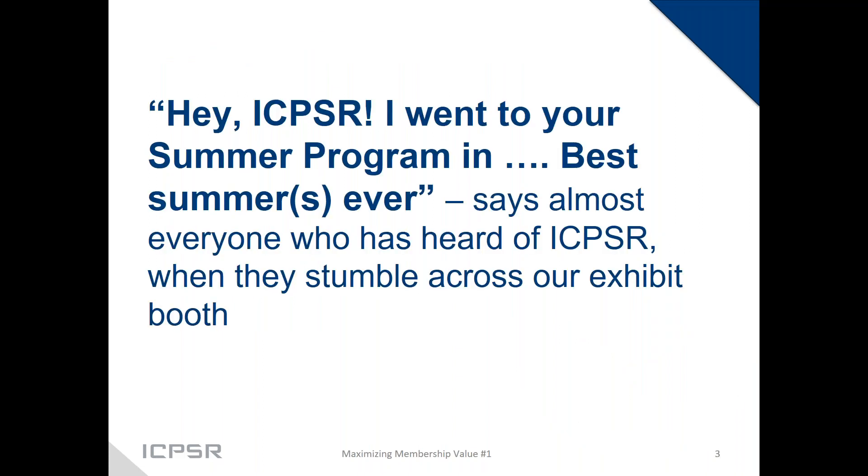When standing at exhibit booths at conferences, Anna, Linda, and I often hear two comments. The first, when people see our banners and come up to the booth, is: 'Hey ICPSR, I went to your summer program in [year] — that was the best summer I've ever had.' People who come often come back.